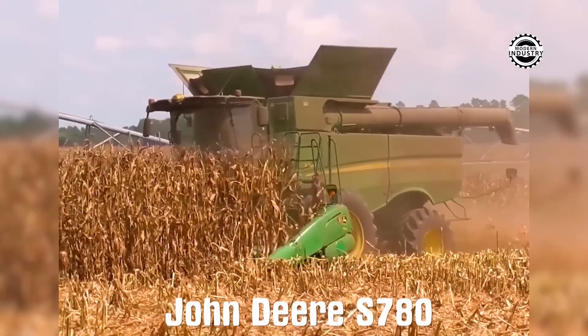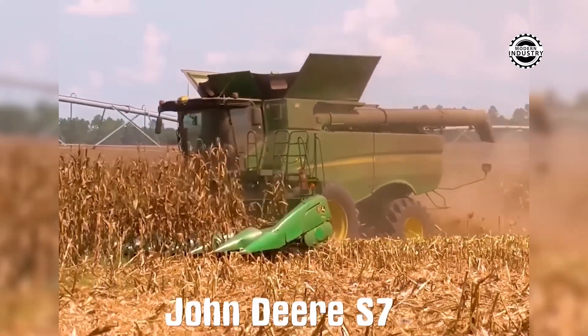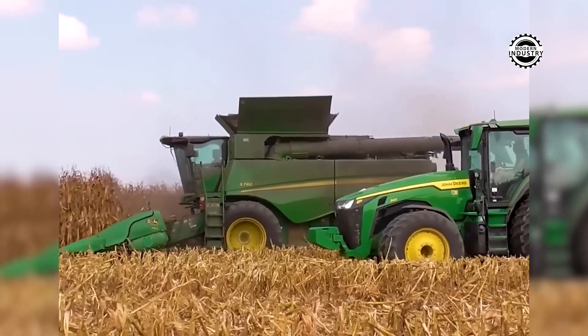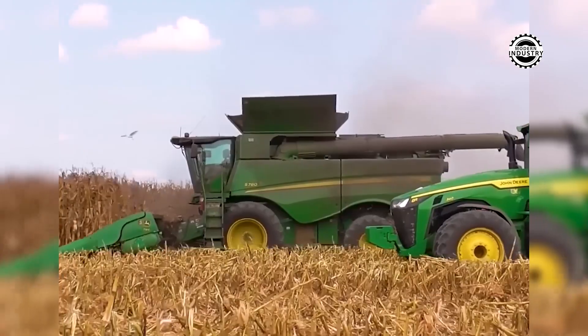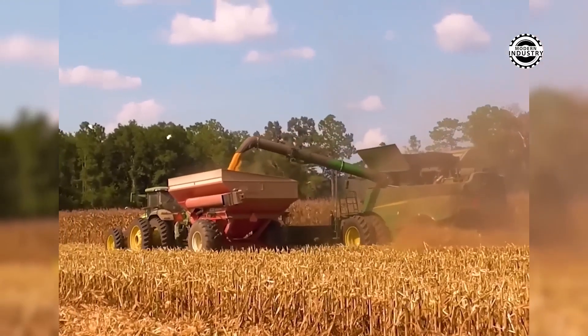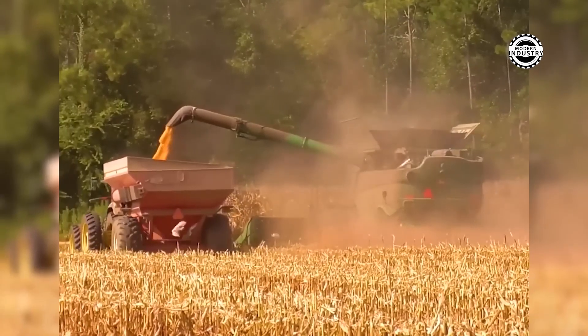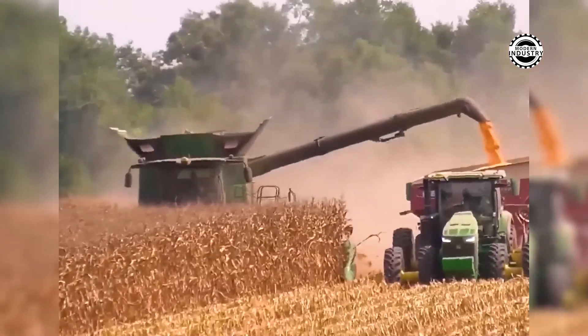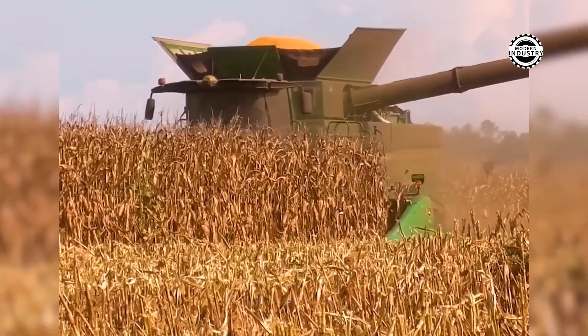The John Deere S780 is not just a harvester, but a true warrior on the agricultural front. Equipped with a powerful 473-horsepower engine, this beast easily handles the harshest harvesting conditions, whether it's wheat or corn. Its intelligent monitoring system and automation settings make the process not only efficient, but also extremely smooth.